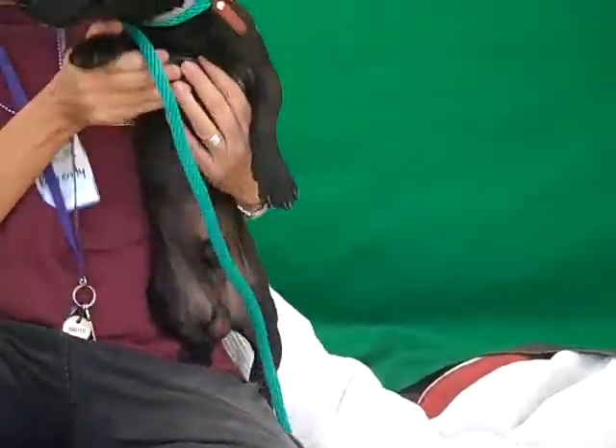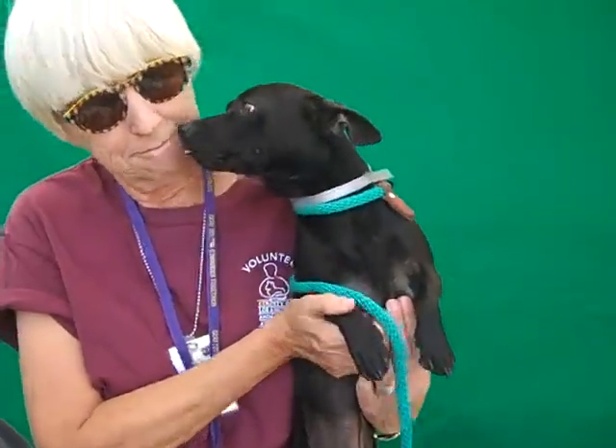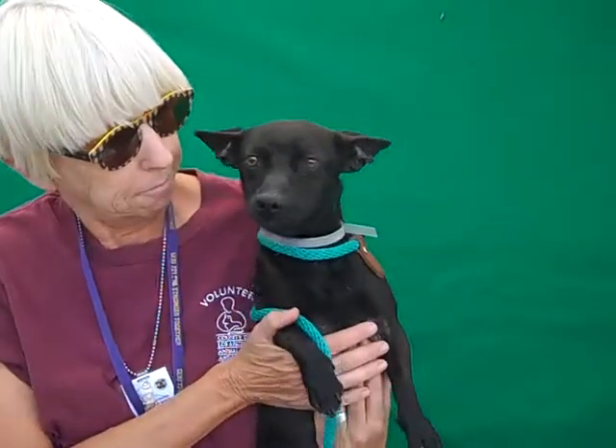Look at him. Yeah, bye Batman. Kisses! Haha.